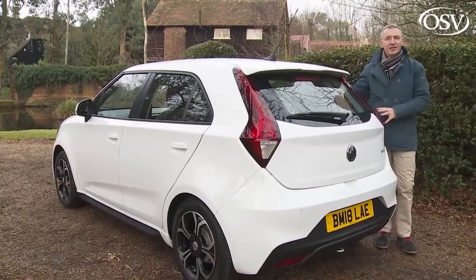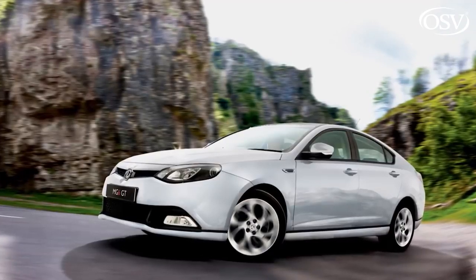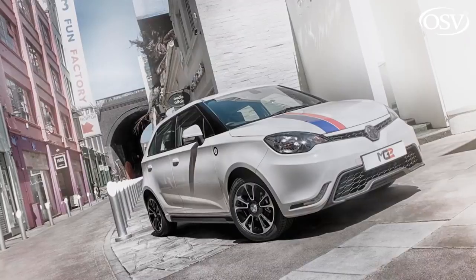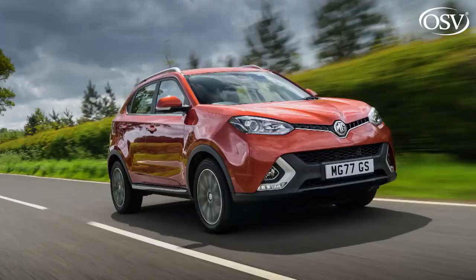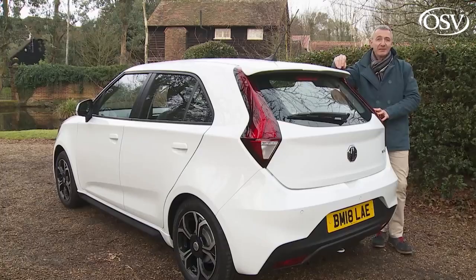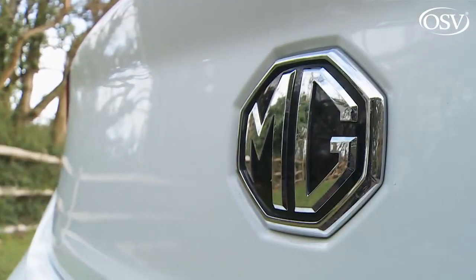SAIC immediately announced plans to develop MG for the modern era. It's certainly taken time for things to get going. The brand's initial offering, the mid-sized MG6 of 2011, really wasn't up to much. Things improved when the original British-engineered MG3 supermini debuted in late 2013, and the upward trend continued with compact SUVs — the GS of 2016 and the ZS of 2017. The ZS was particularly well-received, boosting brand sales by 167% in its first 12 months, making MG this country's fastest-growing automotive brand.